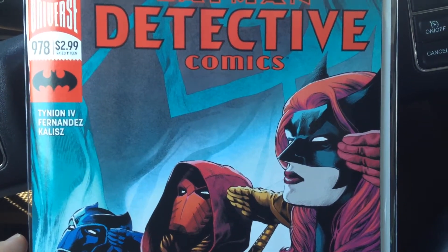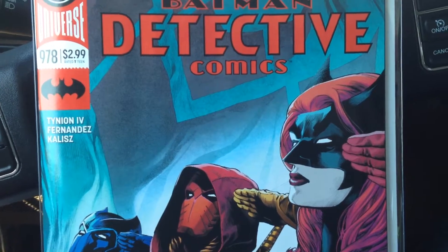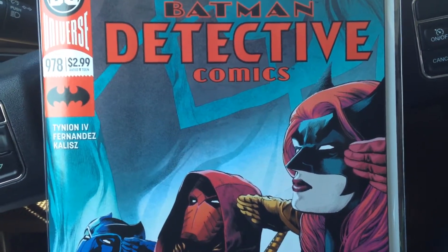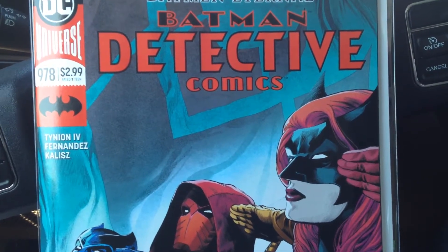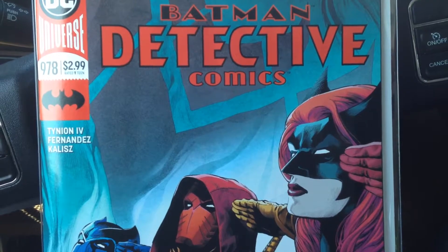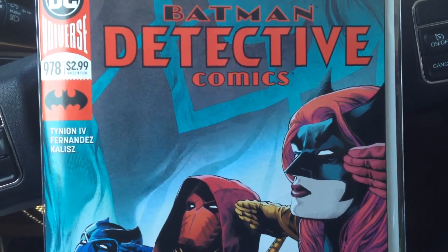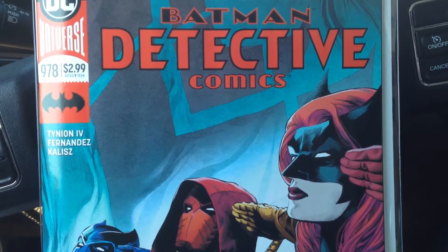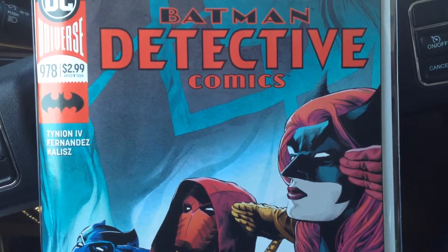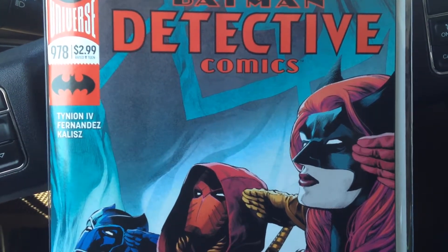For this issue we have James Tynion IV continuing writing duties, and on art we have Javier Fernandez. He was on the last issue of Detective, and if you don't know Fernandez, he was on for a majority of the run during Tim Seeley's run on Nightwing. The art in Nightwing during Rebirth, during his run, was just absolutely superb.